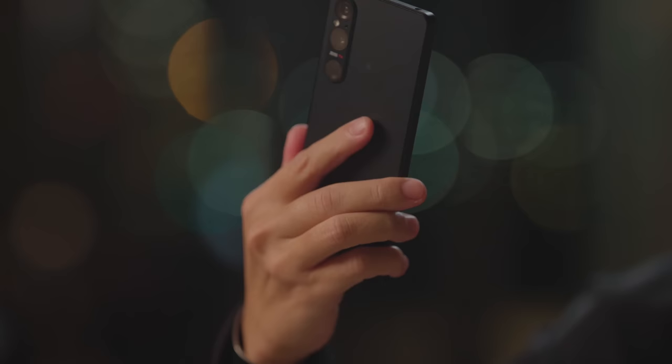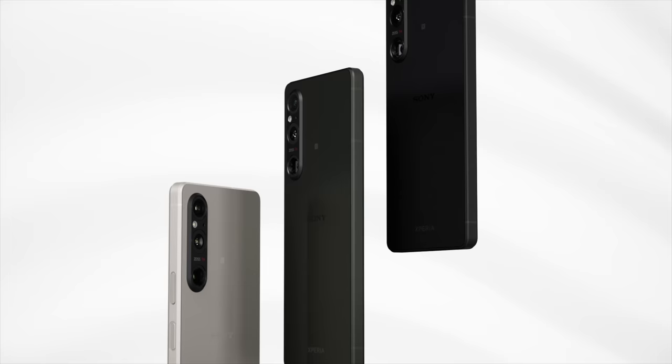It looks incredibly matte, but it has a glossy texture. It doesn't pick up fingerprints, but when you hold it, it feels both smooth and grippy. It is a really strange sensation. We were able to develop a material that incorporates the best of these elements and believe that users will feel comfortable using it.